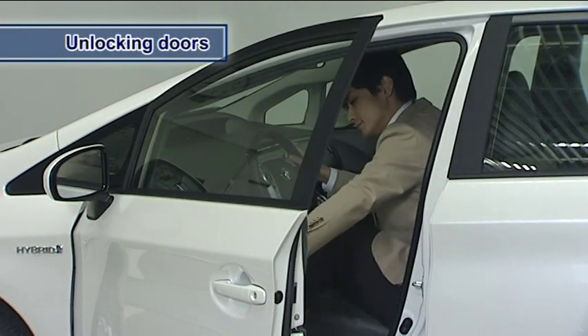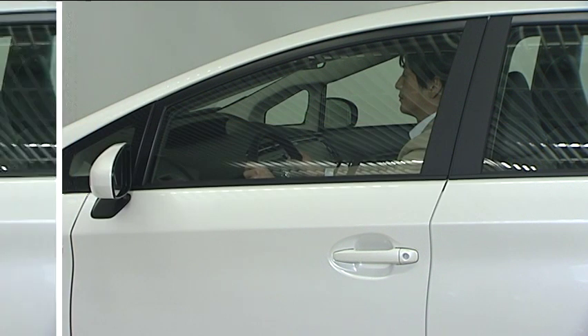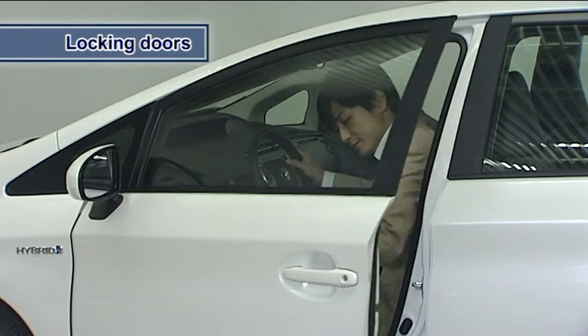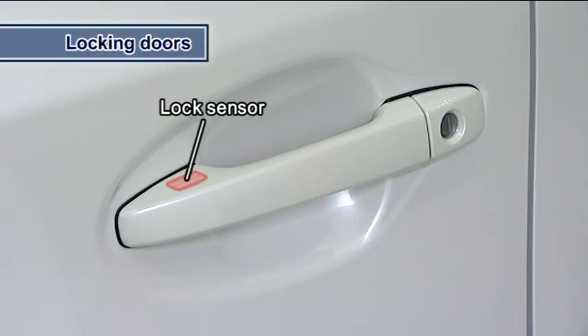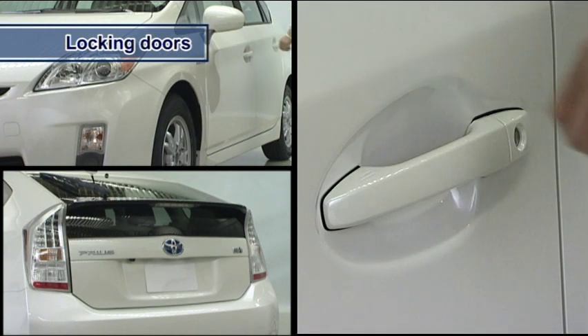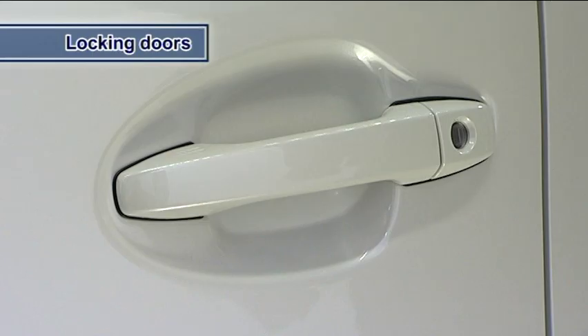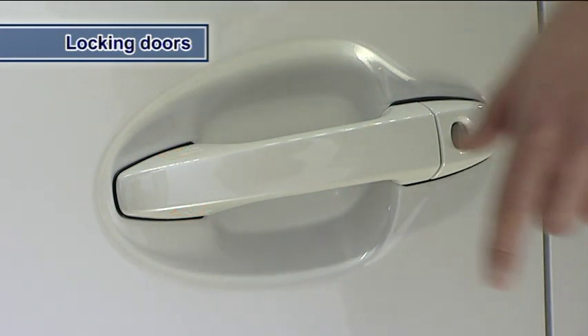The door cannot be unlocked for three seconds after the door is locked. To lock the door when exiting the vehicle, keep the electronic key on your person. When the top side lock sensor area of the door handle is touched, a buzzer will sound and the emergency flashes will flash once to indicate that the doors have been locked. If the door will not lock, try touching both the top side and underside sensor areas at the same time.